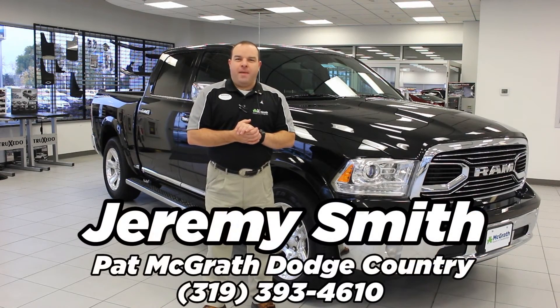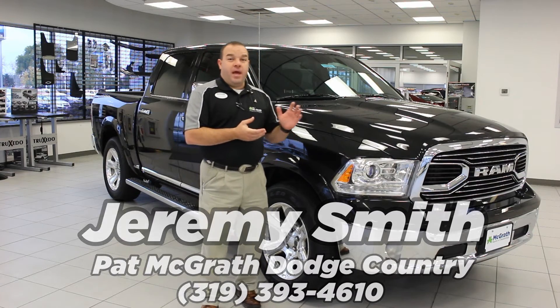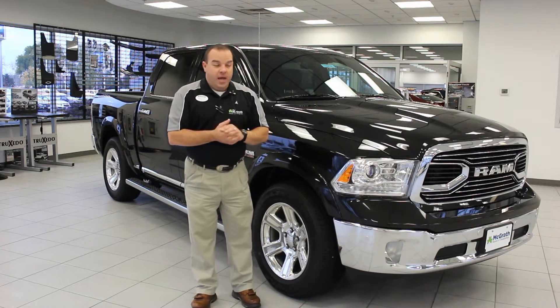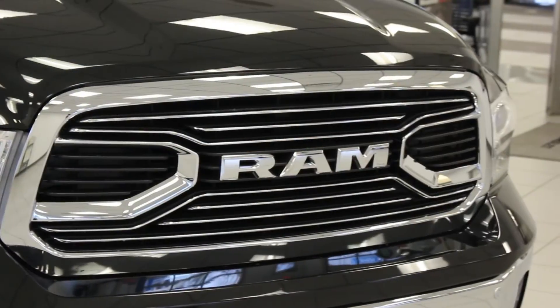Hello, my name is Jeremy Smith with Pat McGrath Chrysler Jeep Dodge Ram. I want to show you the new features that we have between the 2015 and the 2016 Ram 1500. I have here a limited 2016 Ram that shows our new badging on the front.